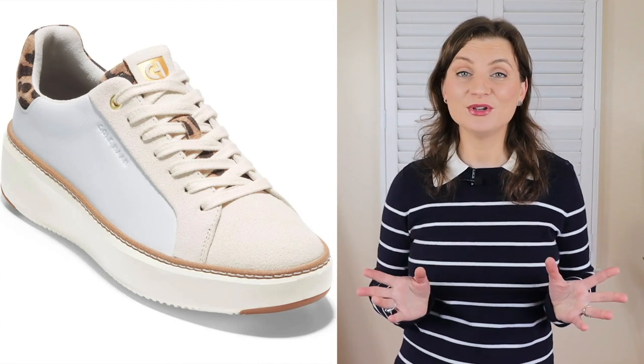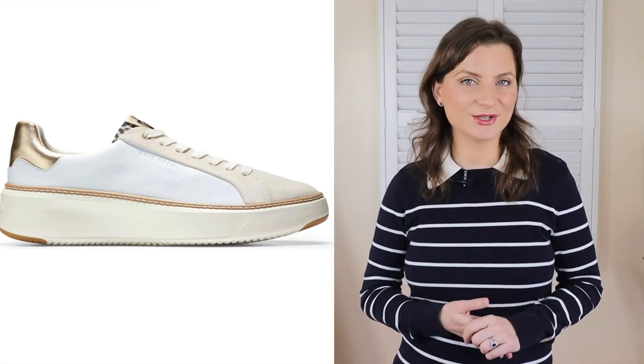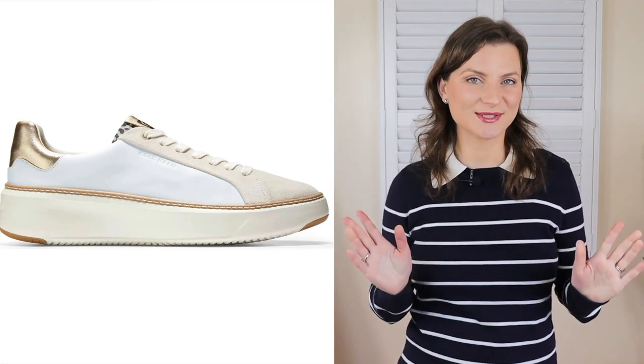Ladies, remember you don't need an entire collection — one, maximum two sneakers for fashion wear, and you're all set.